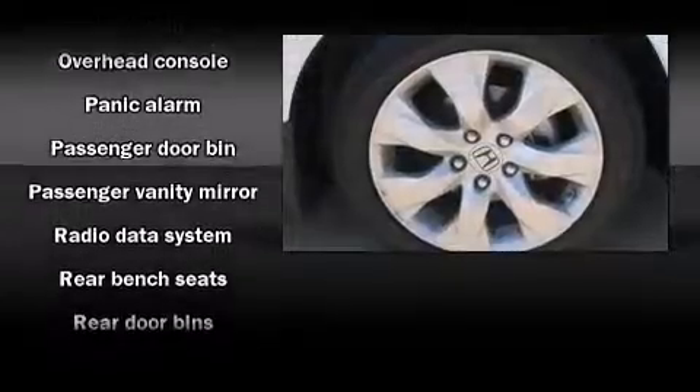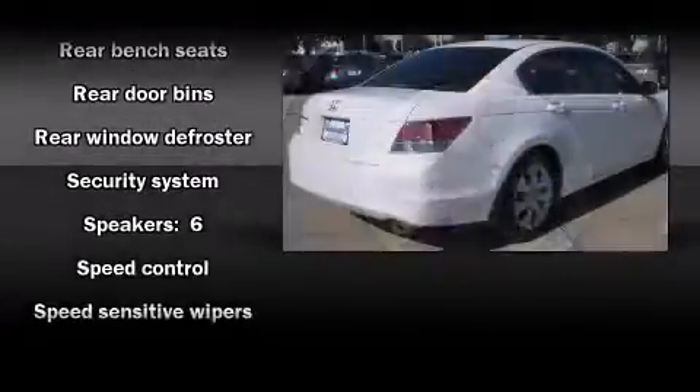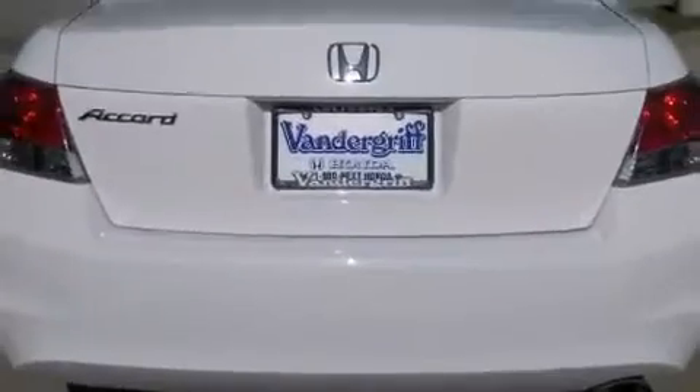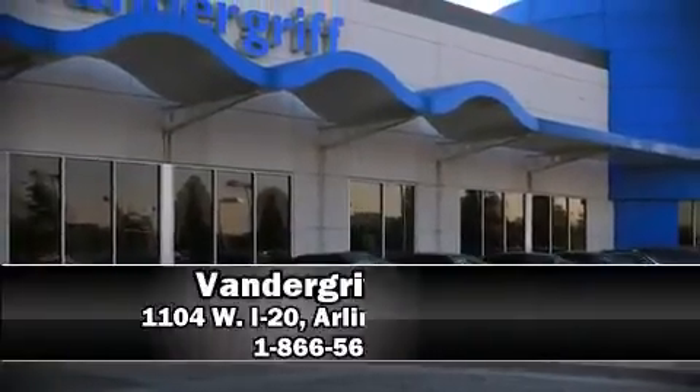Honda ensures the safety and security of its passengers with equipment such as head curtain airbags, front side-impact airbags, traction control, brake assist, anti-whiplash front head restraints, and four-wheel disc brakes with ABS. This car was designed with safety in mind, allowing you to drive with even greater assurance.